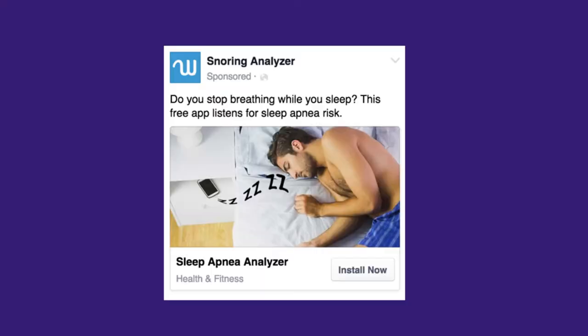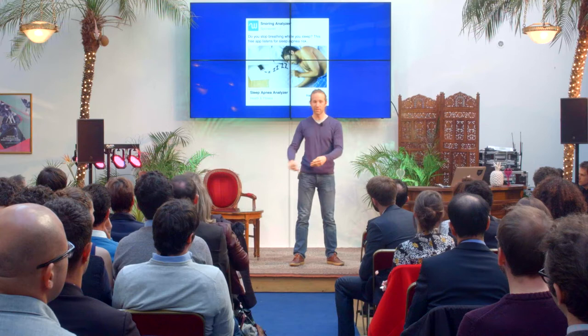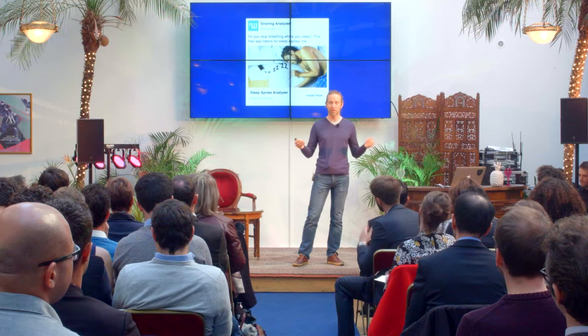Thirdly is digital marketing. We can actually go directly to patients — we can reach out and say we exist. The average sleep clinic just sits around and waits for referrals from primary care doctors. Digital marketing gives us access to the 20 years of marketing technology that has been built — we can use Facebook ads, Google ads, retargeting, all of that. I think that changes things a lot for our business, and it also lets us approach new people who would have otherwise never even heard of a sleep clinic.